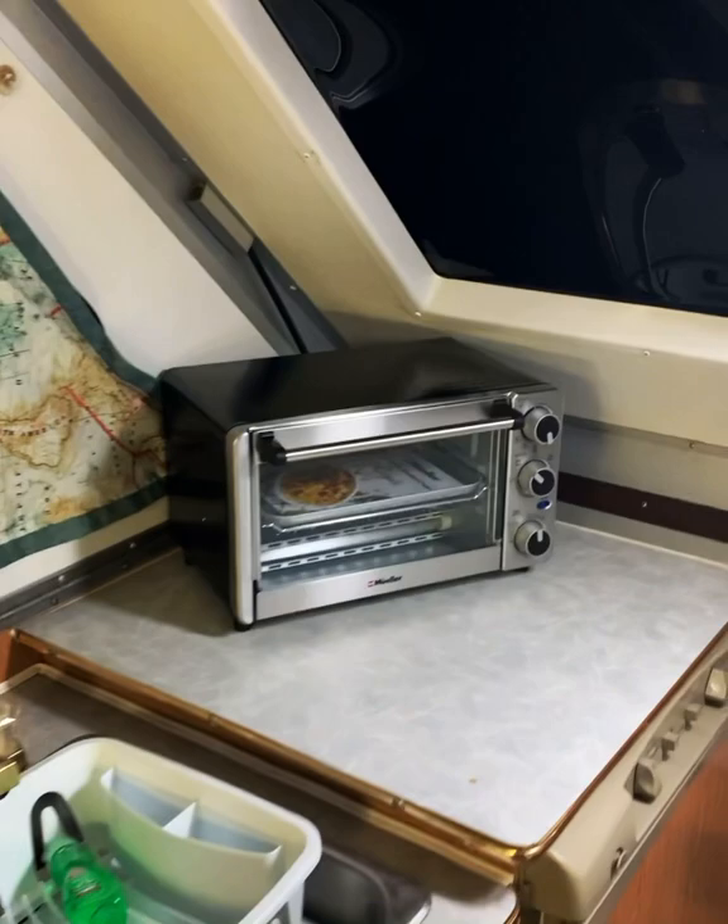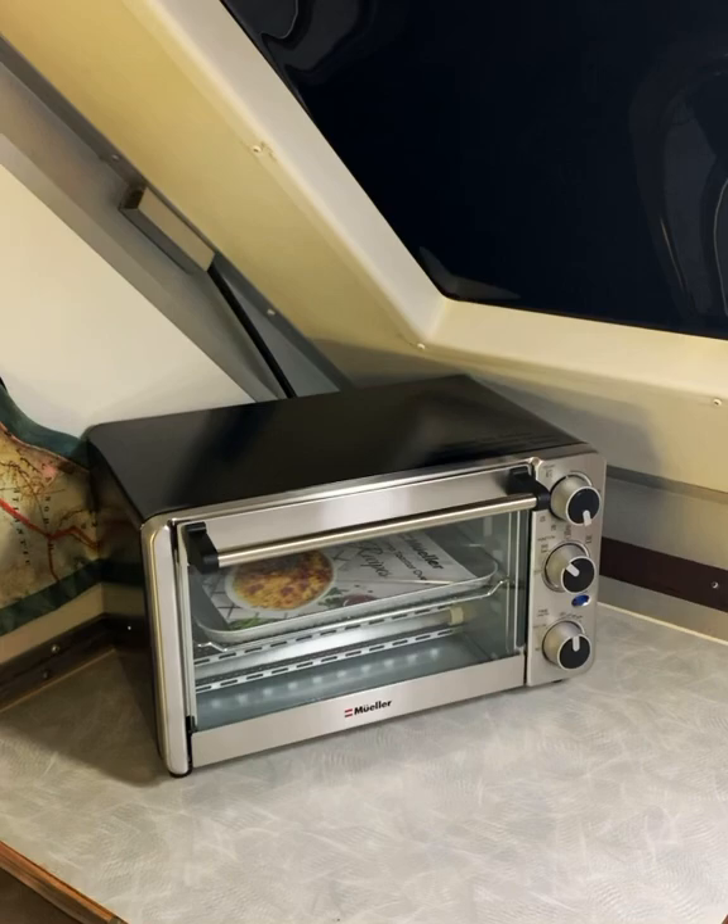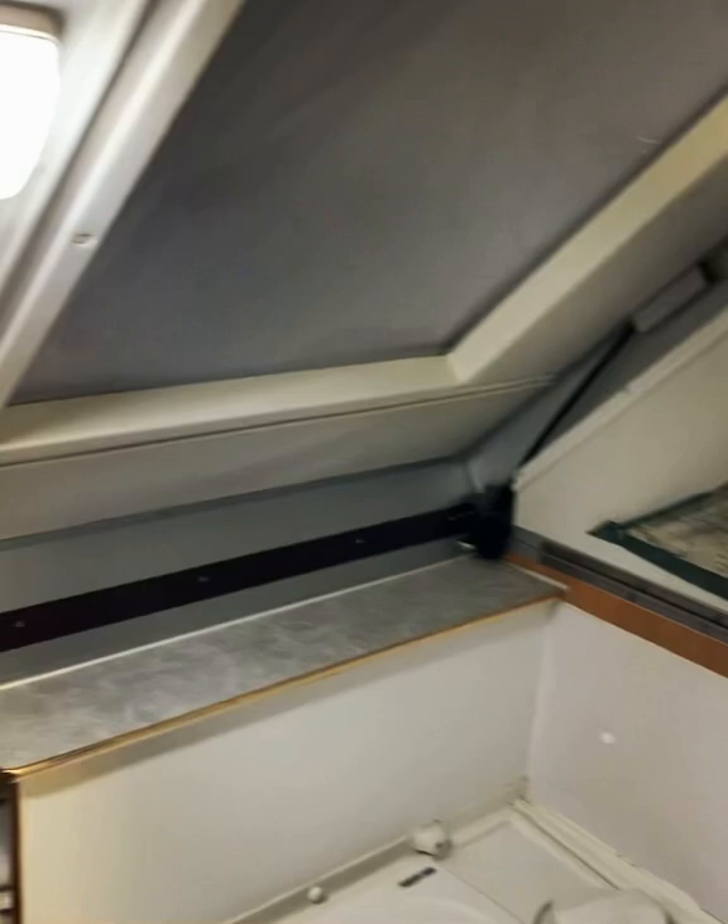These don't have ovens, so I bought a toaster oven for if I'm ever hooked up to electric.